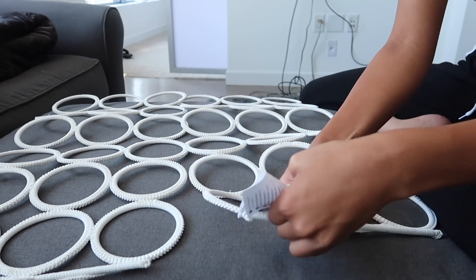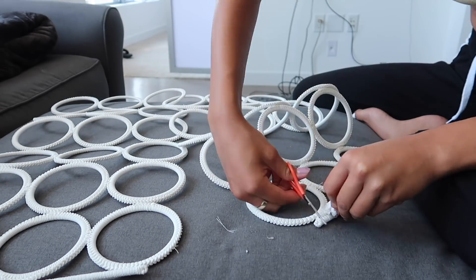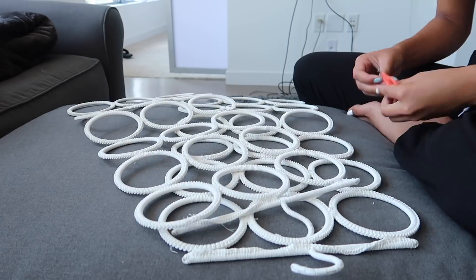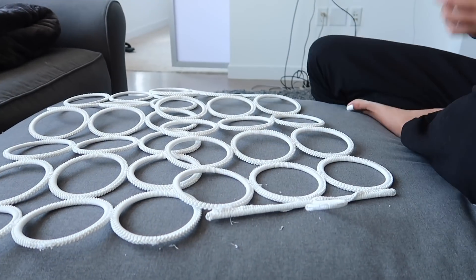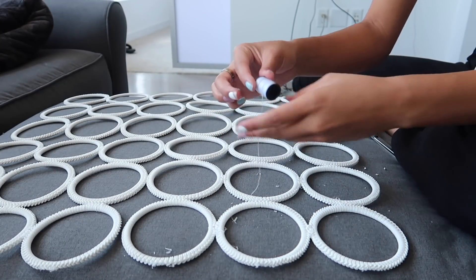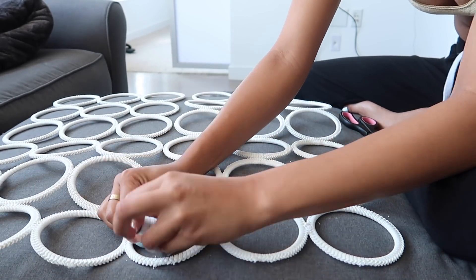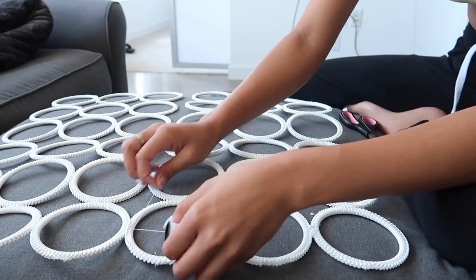For this step we're just going to go ahead and cut off all of the actual hanger pieces so you're left with a bunch of hoops. After cutting off all of the hanger pieces, I go ahead and take some sewing yarn or sewing string and tie the loops together so the two pieces join together into one.